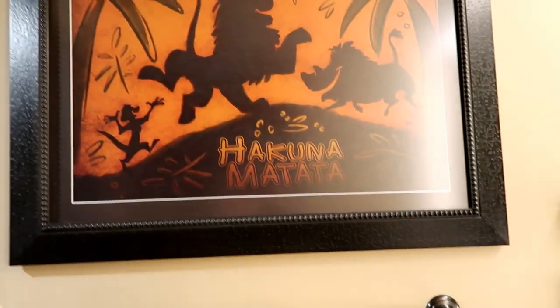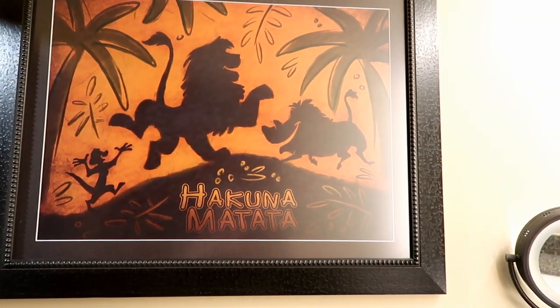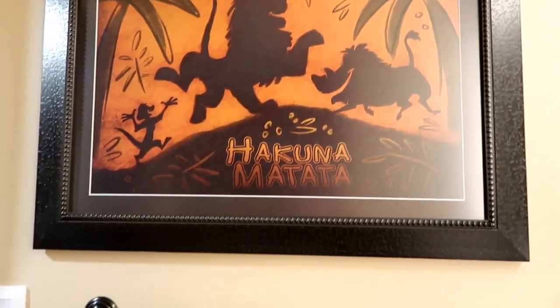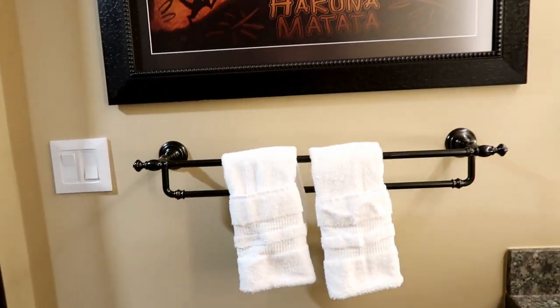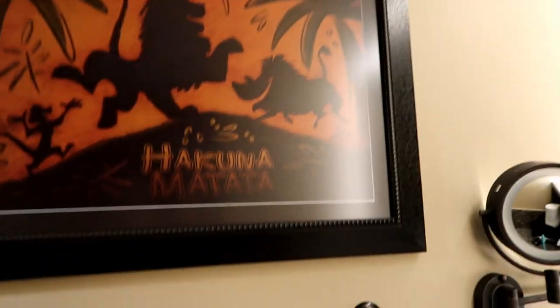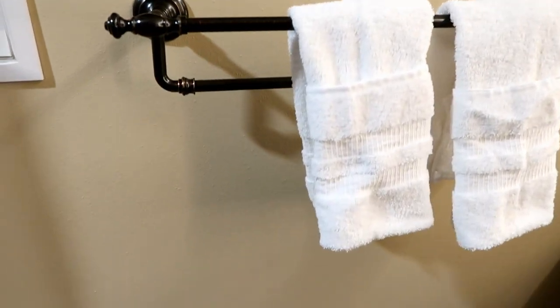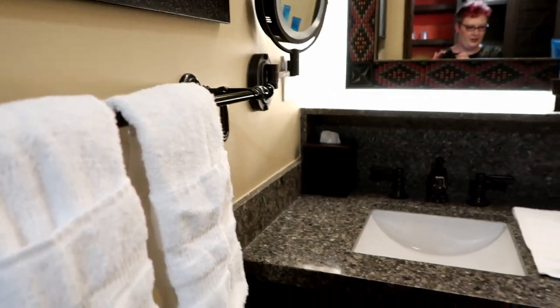The first thing I noticed with the renovation is this Lion King framed picture. This wall used to have wallpaper on it of Africa — I remember Zimbabwe was on it and stuff, it was all over this wall. I actually really liked it, so I was a little bummed out it was gone, but change is fine.